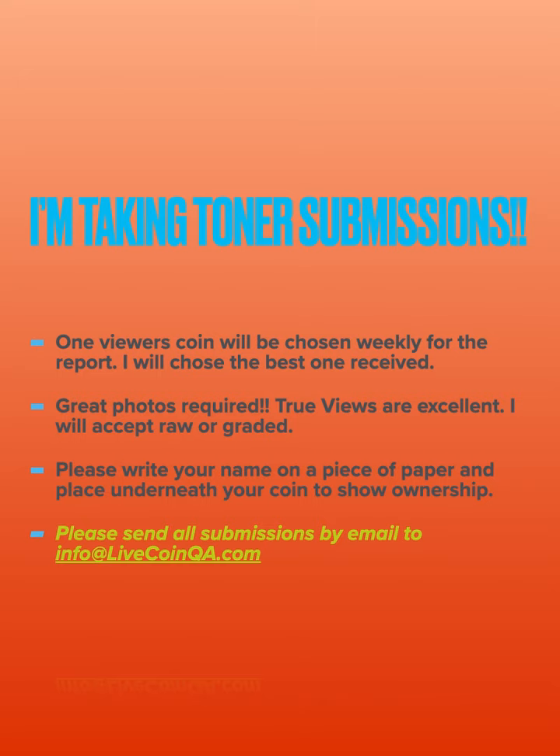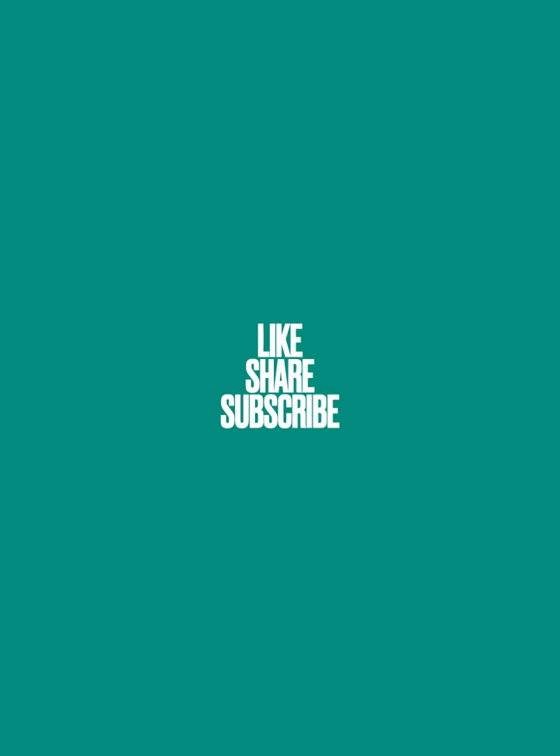I'm still accepting toner submissions. If you want to send in your coin photos, email me at info@livecoinqa.com. Great photos are required — cropped, not blurry, nice presentation. I'll take TrueViews. I do raw or graded and choose one each report. Please write your name on a little piece of paper and put it underneath the slab or coin to show ownership. I appreciate you all joining me — please like, share, and subscribe, and have a great weekend. Thank you.